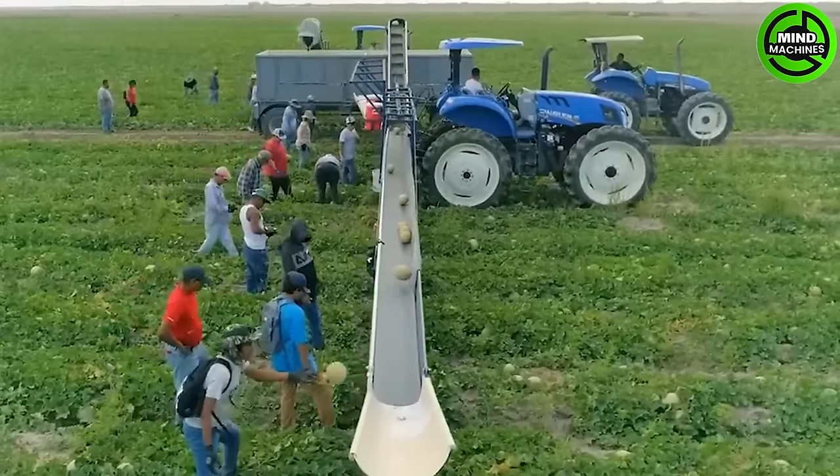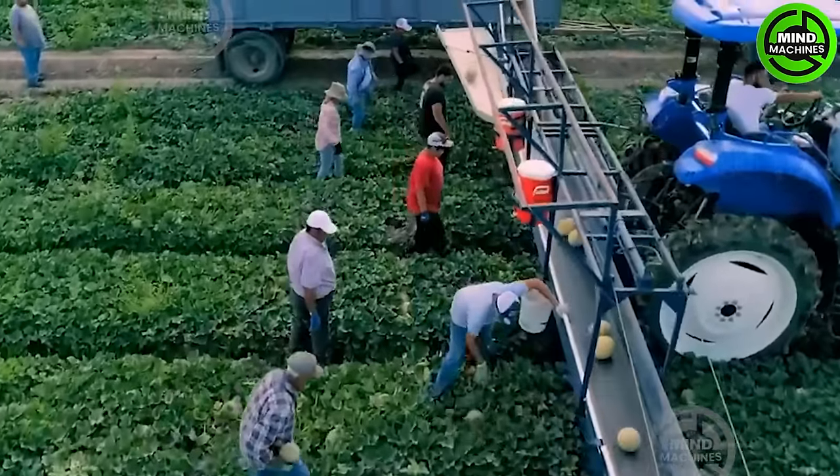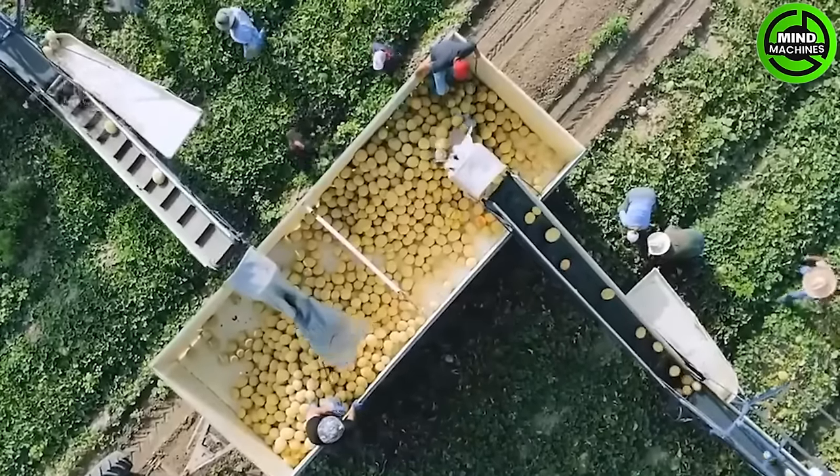Many hands harvesting netted melons in unison, a synchronized effort in the vast fields. These farmers bring the bounty of mesh-covered cucumbers with skill and efficiency.